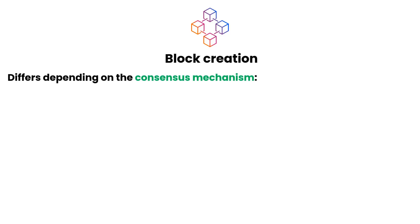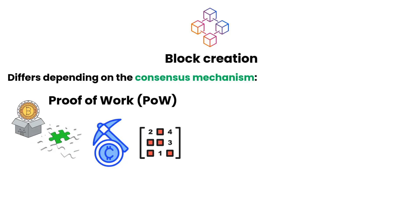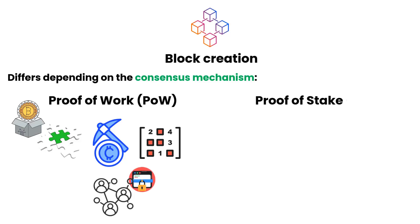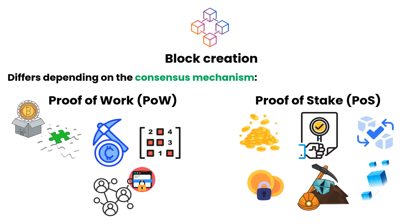Now let's talk about block creation. This process differs depending on the consensus mechanism. In Proof-of-Work (PoW) systems, mining nodes compete to solve complex mathematical puzzles. The first to solve it gets to create the next block and is rewarded with cryptocurrency. This process is resource-intensive but secures the network. In Proof-of-Stake (PoS) systems, validators are chosen based on the number of coins they hold and are willing to stake. They validate transactions and create blocks without the need for energy-intensive mining.